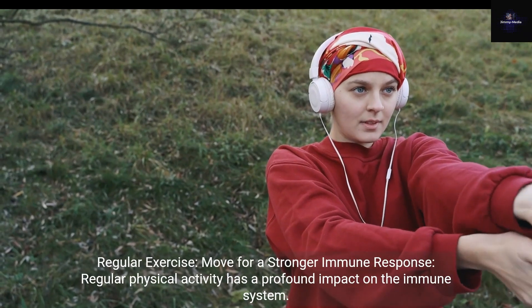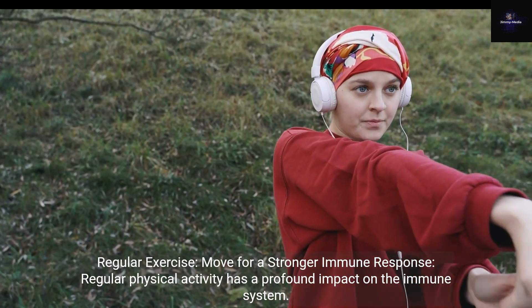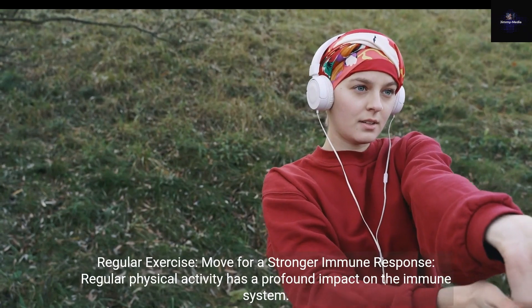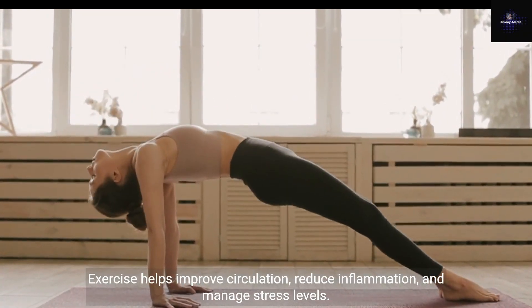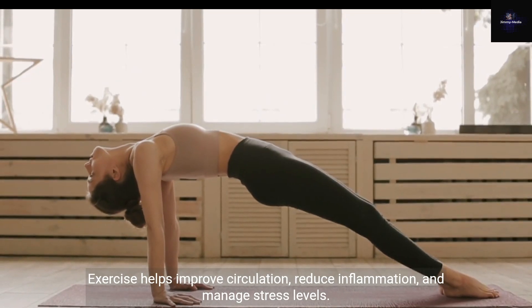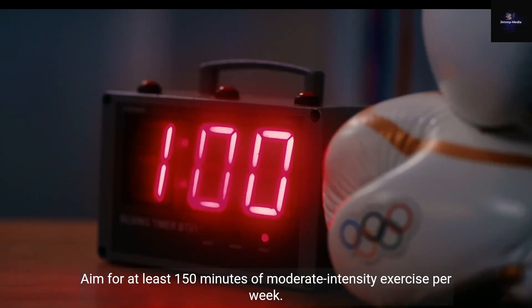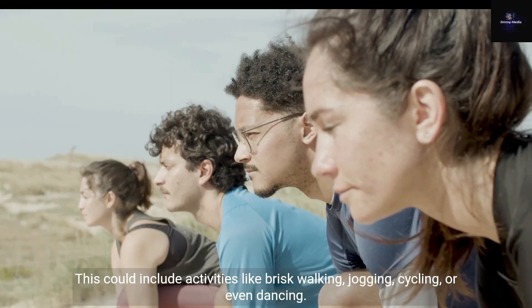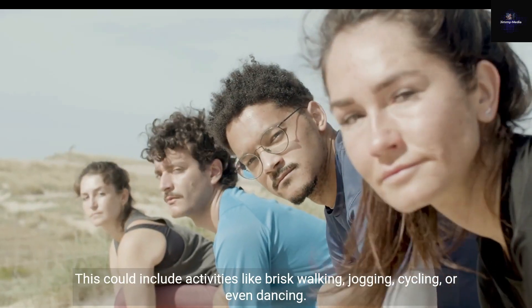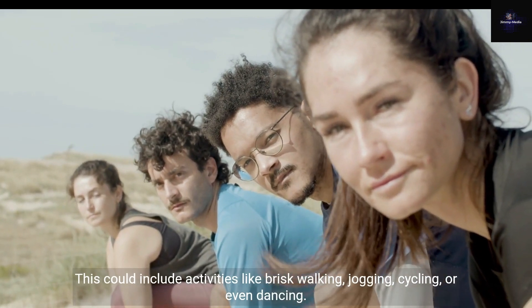Regular Exercise: move for a stronger immune response. Regular physical activity has a profound impact on the immune system. Exercise helps improve circulation, reduce inflammation, and manage stress levels. Aim for at least 150 minutes of moderate-intensity exercise per week. This could include activities like brisk walking, jogging, cycling, or even dancing.